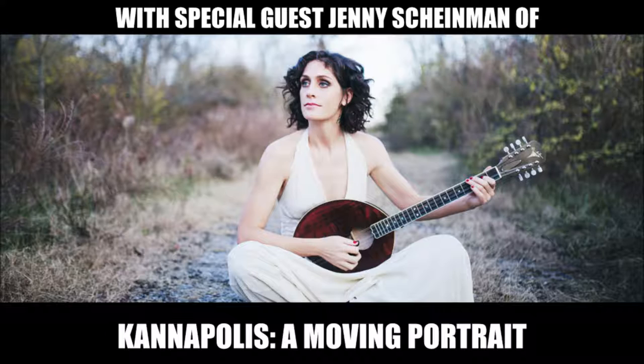Jenny, how are you this afternoon? Very good, thanks for asking. Where are you calling from today? I'm calling from where I live, which is in far north California, around where I grew up — a town called Arcata, about five hours north of San Francisco. I'm here for a couple of days in between tours and getting ready to head east for this tour of Kannapolis.